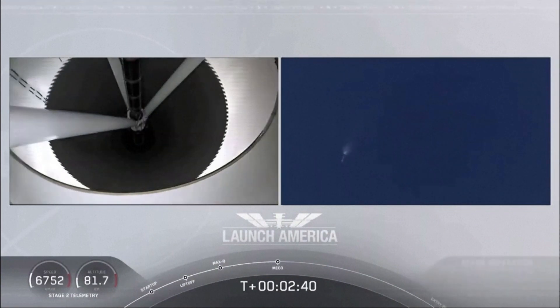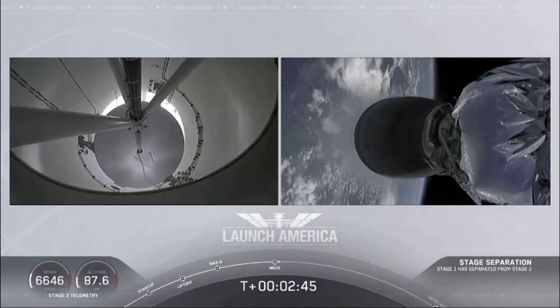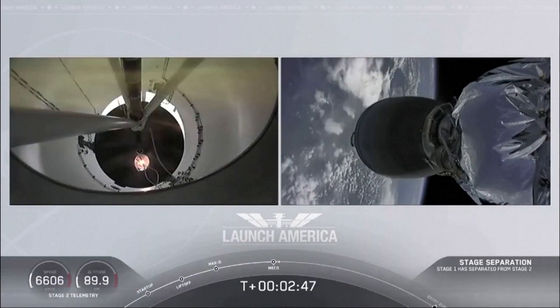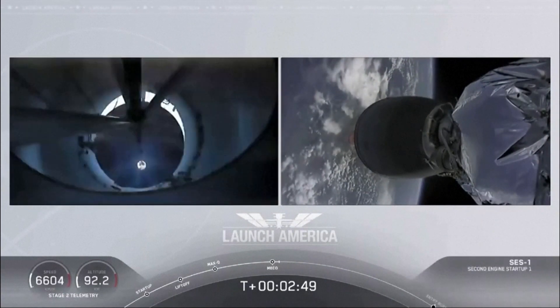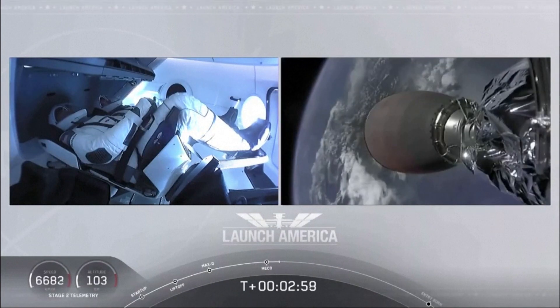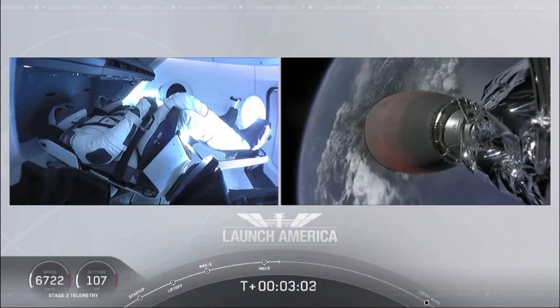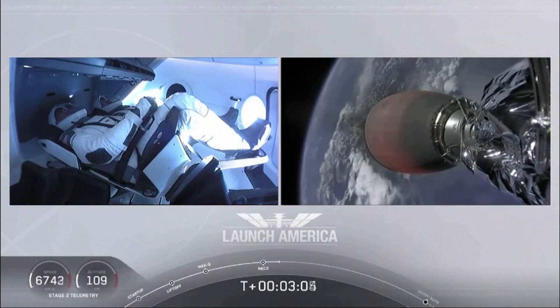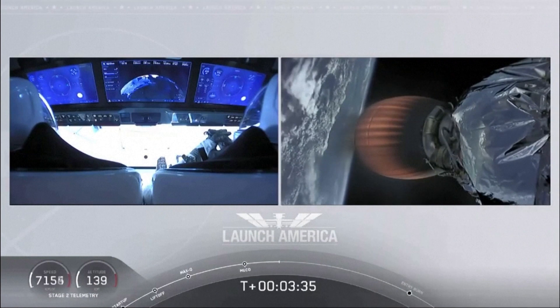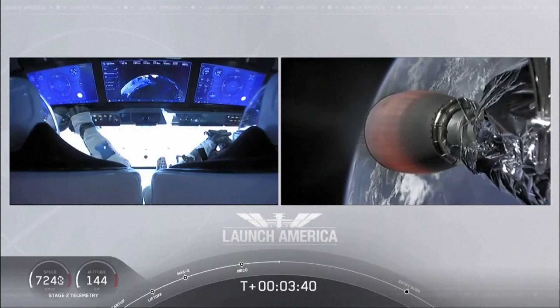Falcon stage separation confirmed. Copy to Alpha. MVAC ignition. We have stage separation confirmed. The first stage beginning its flight back. The second stage, powered by that single Merlin 1D vacuum engine, has ignited. Things looking good, getting good call-outs. Nominal propulsion on that second stage.